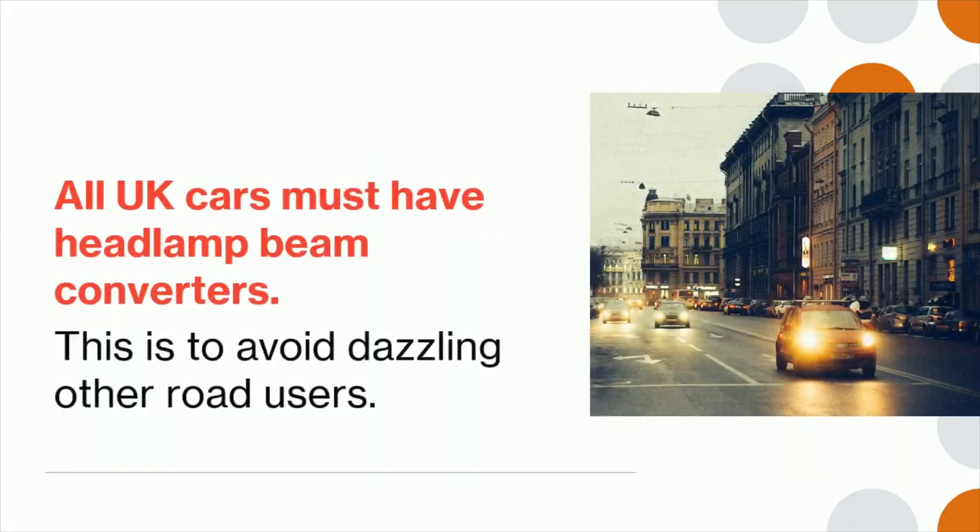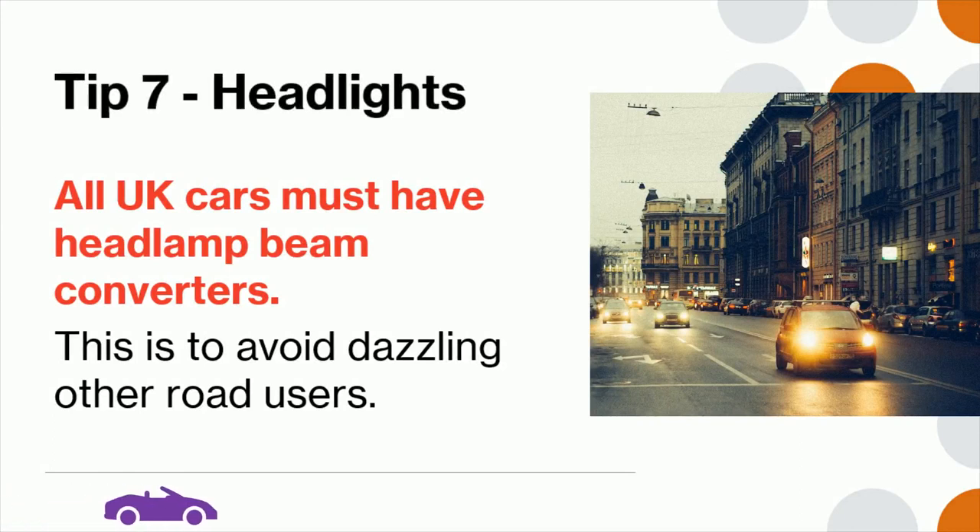Tip 7: All UK cars must have headlamp beam converters. This is to avoid dazzling other road users.